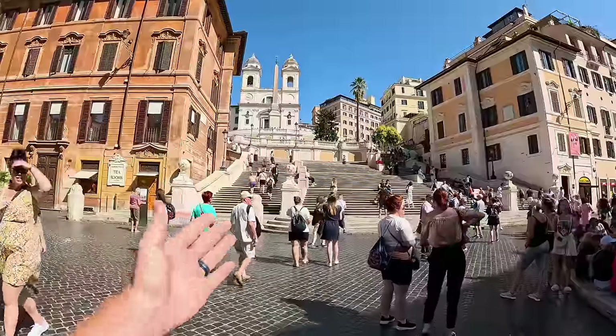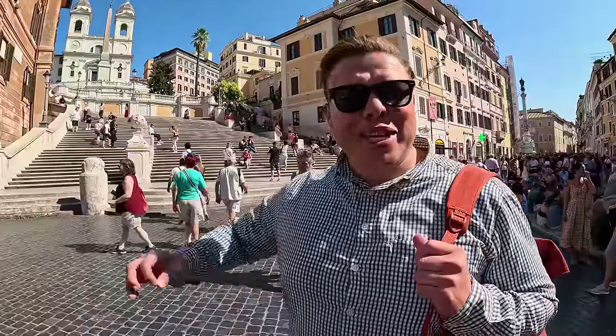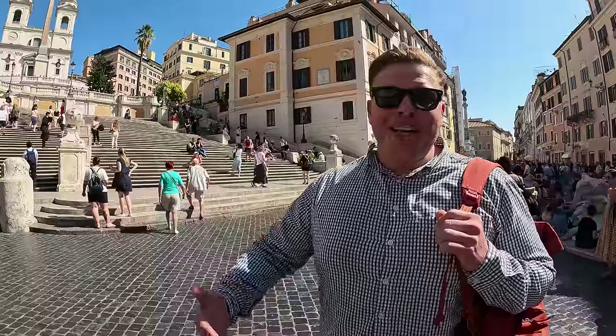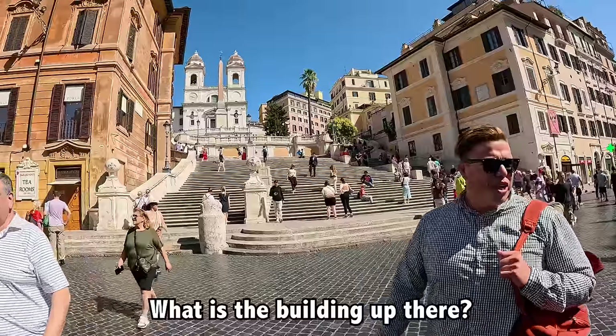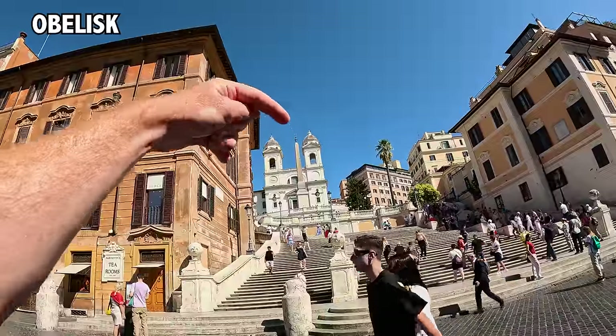We are wandering around Rome, seeing all the sights. Like these beautiful steps — they're not the Spanish Steps, or at least Romans do not call them the Spanish Steps, because the official name is La Scalinata de Trinità dei Monti. But we call them the Spanish Steps because the Spanish Embassy is right there. That's the church called Santa Trinità dei Monti, and there's an obelisk right there.